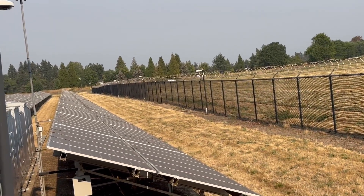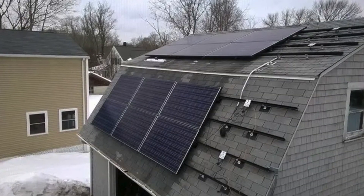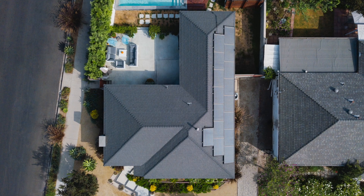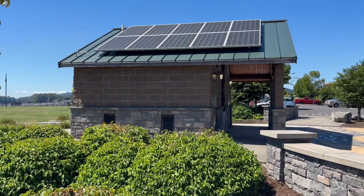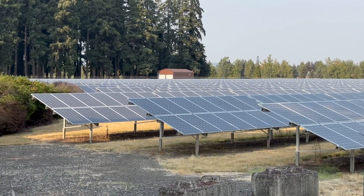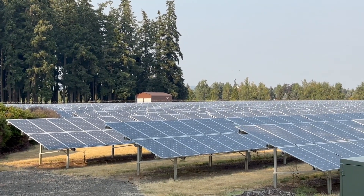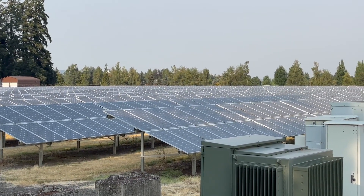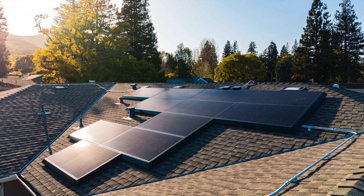So when might a solar lease be the right choice for you? Generally, a solar lease might make sense if you don't qualify for the federal tax credit or a solar loan, and if you want to go solar with no upfront costs and are comfortable with the terms and potential limitations. However, purchasing your solar panels — often through a solar loan — typically leads to greater long-term savings. With a loan, you own the system, you're eligible for tax credits and incentives, and once the loan is paid off, you essentially have free electricity.